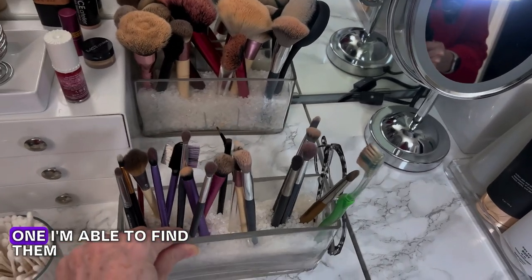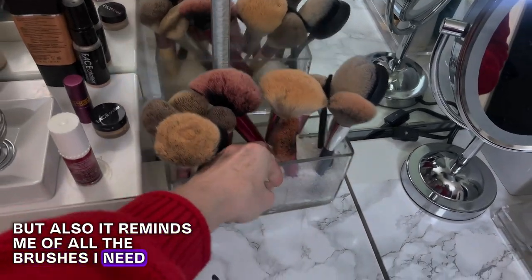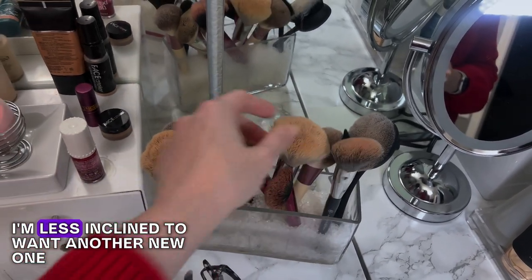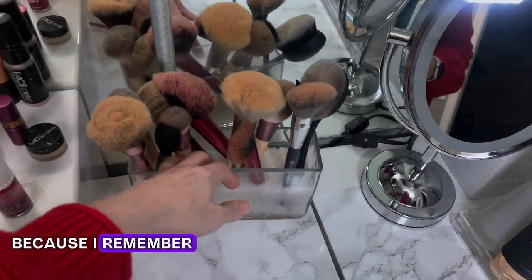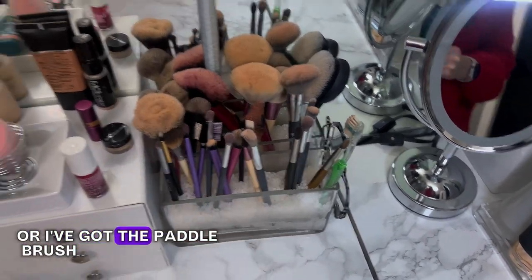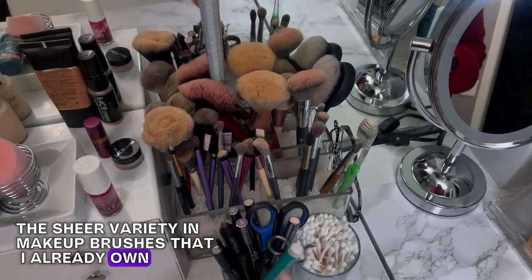By having them front and center, I'm able to find them and reach for them when I need them. But it also reminds me of all the brushes I already have. So when I'm shopping at Sephora or Ulta and they have a new makeup brush release, I'm less inclined to want another one because I remember I've got four of these powder brushes, three blush brushes, a paddle brush — basically it just reminds me of the sheer variety of makeup brushes I already own.